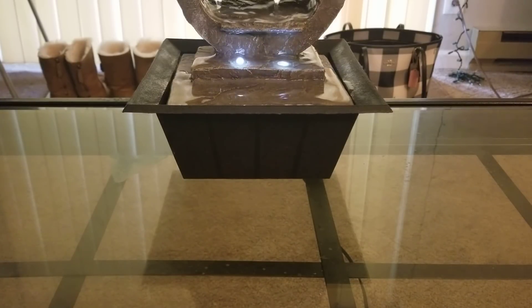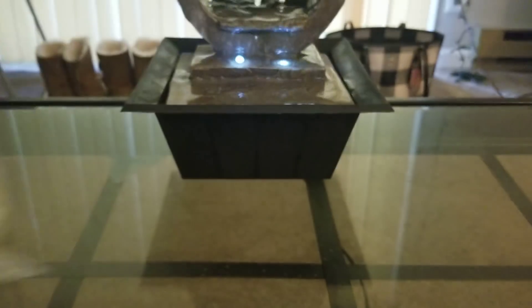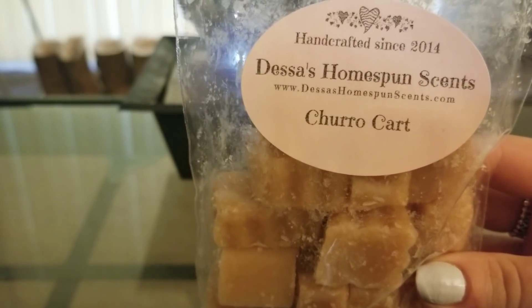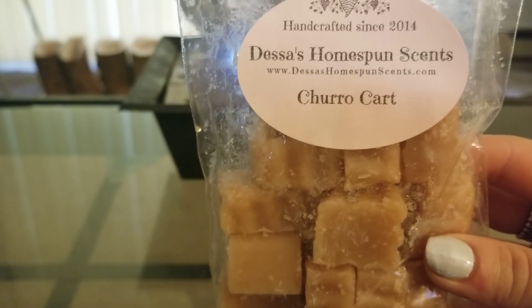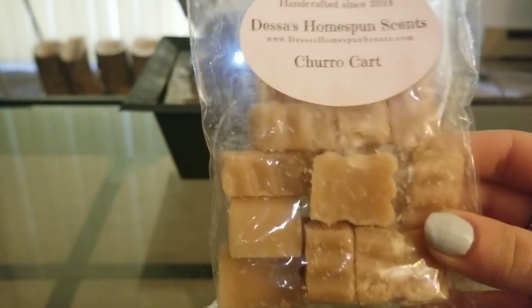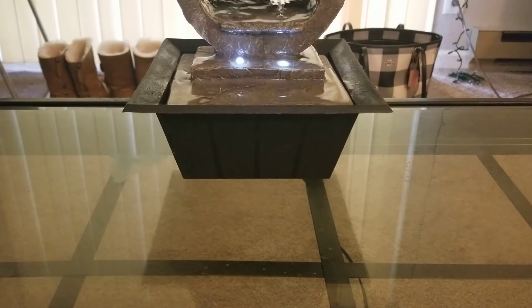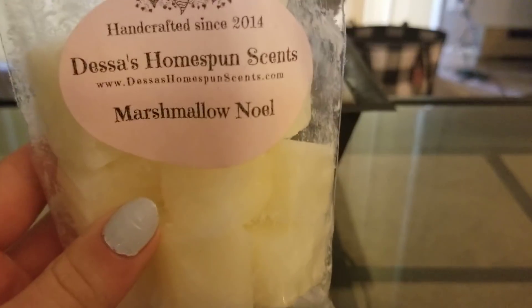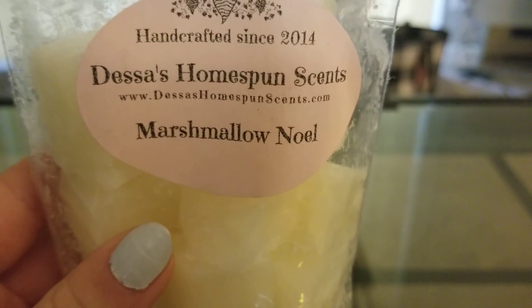Alright, Dessa's. I melted mostly these blender bits. The first one I tried is Marshmallow Noel. I grabbed it because I started with Churro Cart, and somebody said it does change while it's warm and isn't as spicy. I put two cubes in my 25-watt light bulb warmer — it was still spicy. I don't like really spicy scents, and this is spicy. Not so overpoweringly spicy that I couldn't handle it — it's not red hot cinnamon spicy — but it's not far from it.